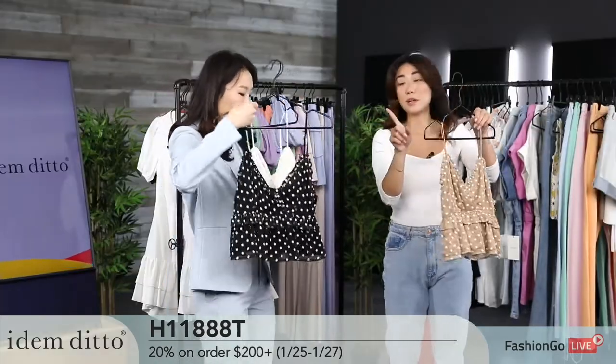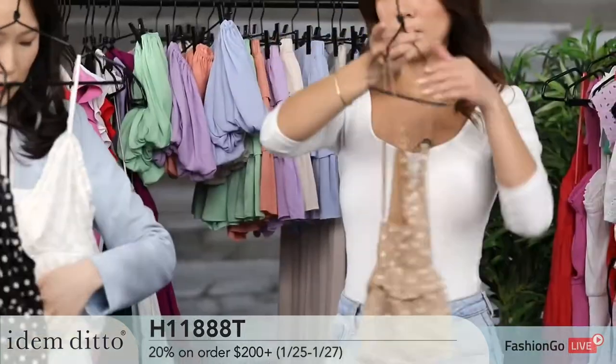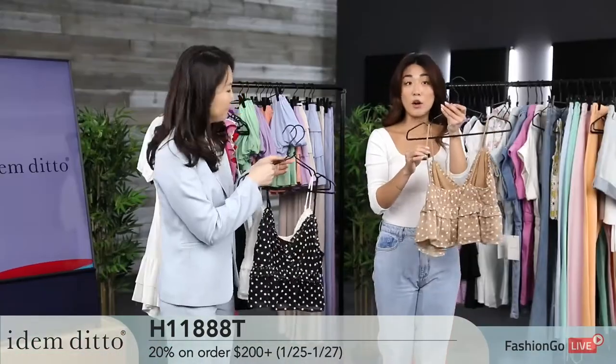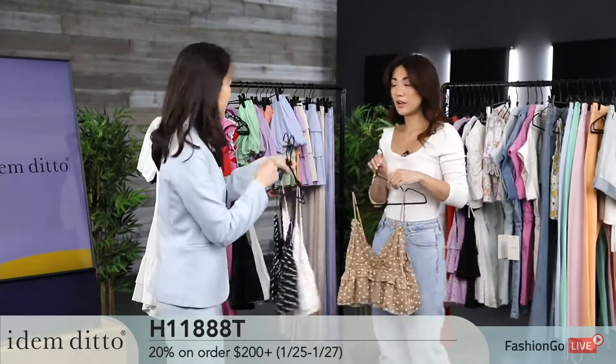You can adjust the straps — it hits like at the belly button, so you can wear it with a high waist. The sleeves are adjustable too, so you can wear it lower or higher depending on your style.